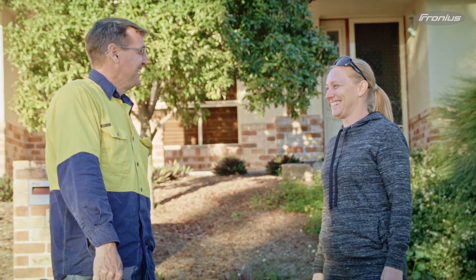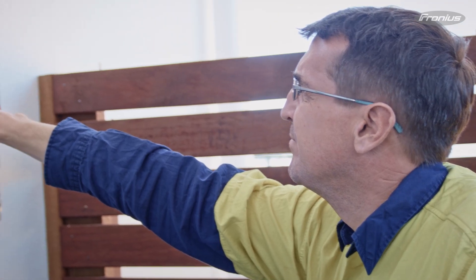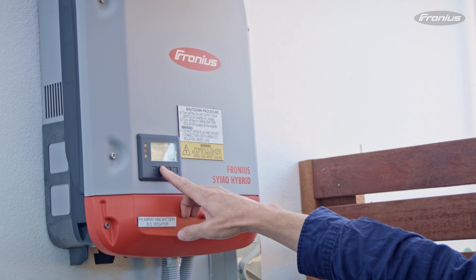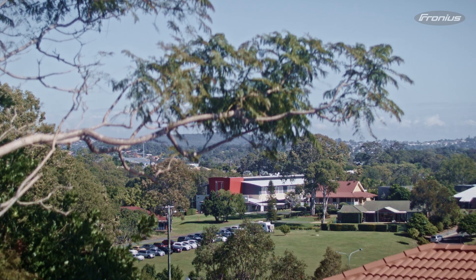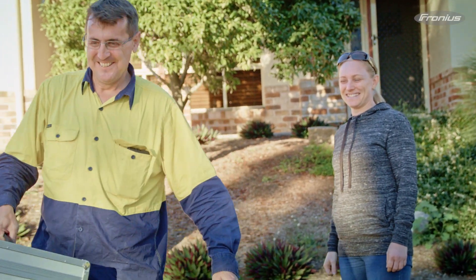We came, we fixed the inverter up — 15 minutes from them calling we were on site, and another 15 to 20 minutes the customer had an inverter that was fixed and running. They were extremely happy, and obviously in those situations they'll only give positive feedback to all their friends — you get recommendations and positive experiences.